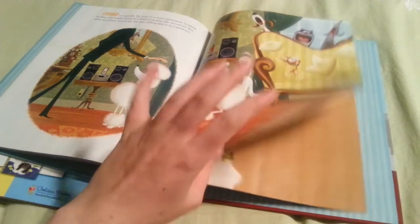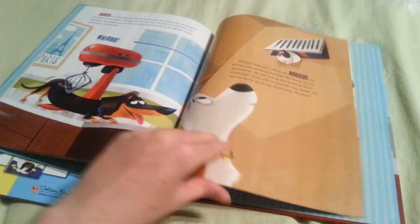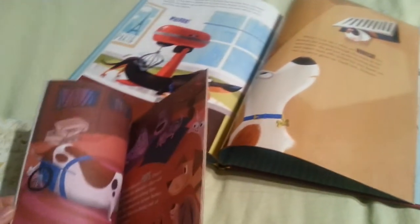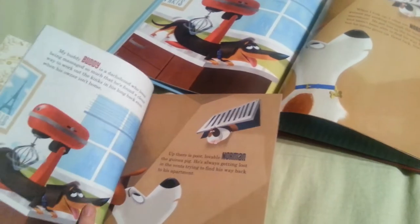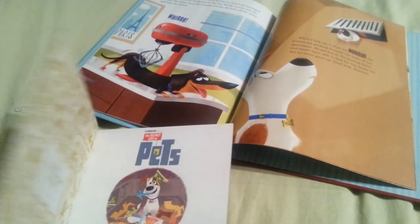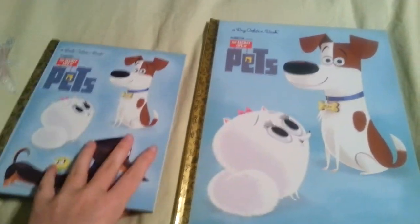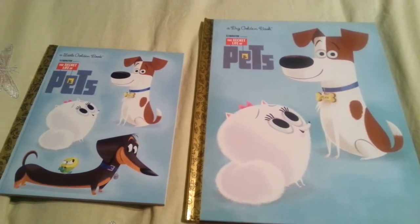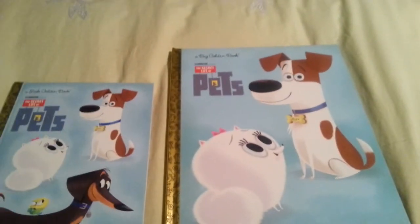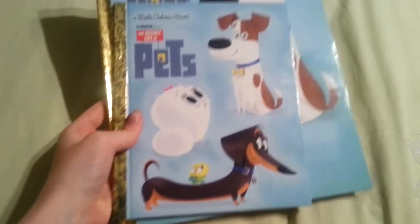I don't know why they did that — I think that's kind of weird. It's just this one has a bigger picture. I don't know if the art is different. Literally, they're the exact same book. It kind of disappointed me a little because I thought these two would be different, but they're not. Nonetheless, they're pretty cool to look at and they just give a brief description about the characters and what the movie is going to be like. So that's it for the golden books.